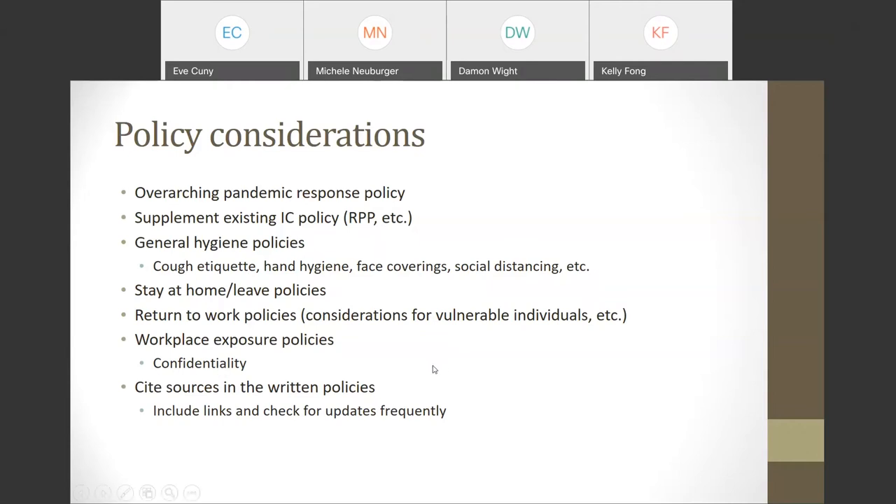We found it important to supplement our existing infection control policy to address things such as the Respiratory Protection Program, testing and screening, and other COVID-19-related details. For everybody in the building, develop general hygiene policies, because many people who work in a dental educational institution may not have a clinical background. Policies should help them understand appropriate cough etiquette, the use of face coverings, social distancing, and other precautions. Revisiting your stay-at-home and leave policies and working with the HR department to ensure that workers who are ill are able to stay home and feel comfortable doing so is also important.